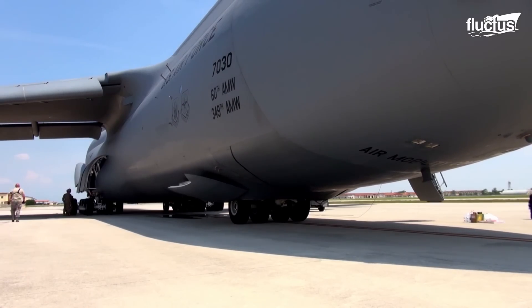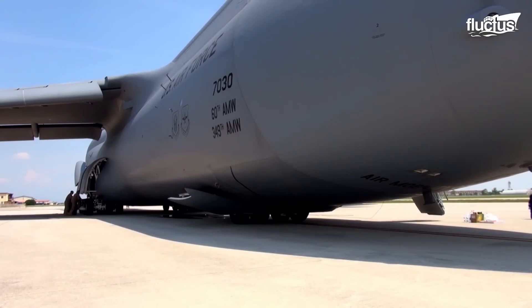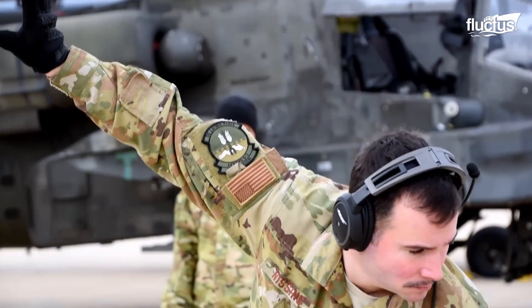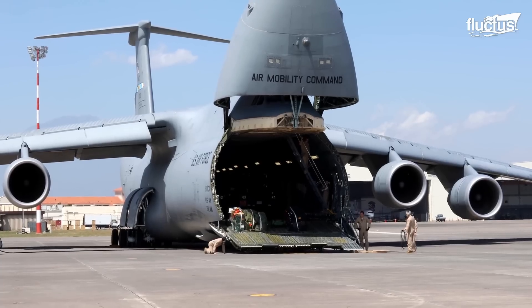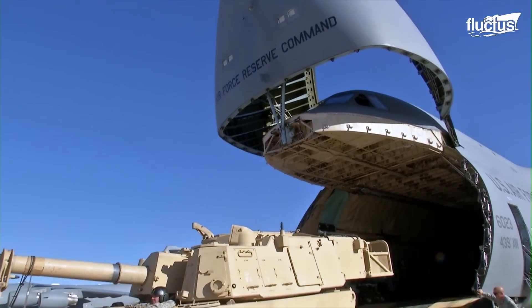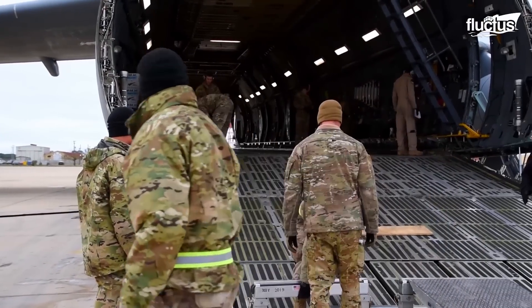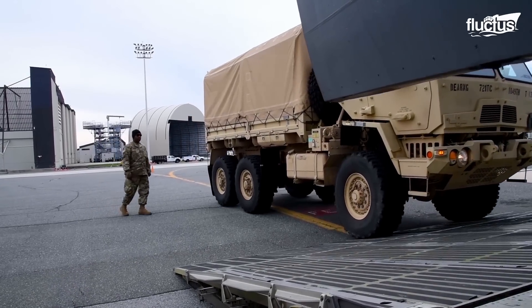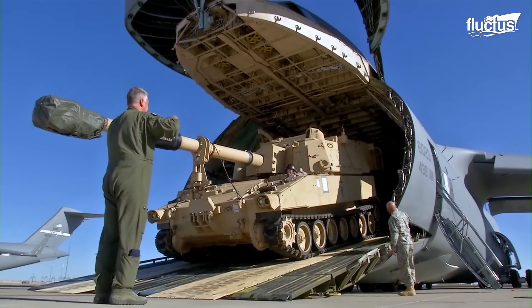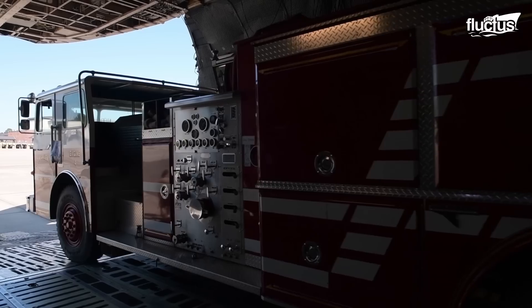The C-5 can kneel on its landing gear, which facilitates loading operations, mainly because kneeling presents the cargo deck at truck bed height, almost six feet off the ground. If the cargo deck were not lowered, the ramps from the deck to the ground would have a crown at the top, which would prevent wheeled vehicles from driving into the cargo compartment as they would high center on the crown. However, wheeled vehicles can easily enter the cargo compartment if the C-5 kneels on its landing gear.